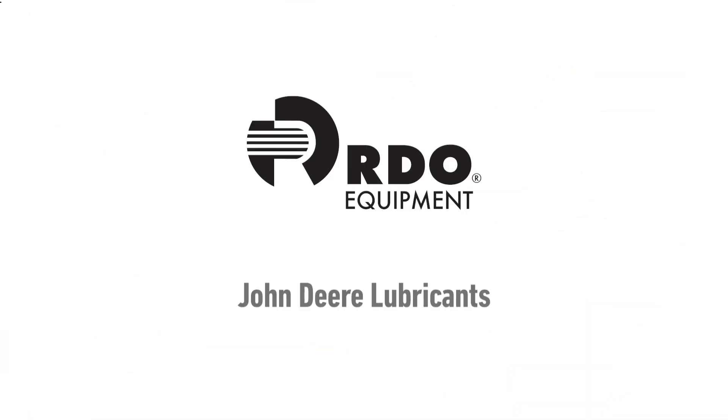John Deere construction equipment, whether it's a small compact piece of equipment or a large one, and to a large extent John Deere forestry equipment, have one major difference from John Deere agricultural equipment.